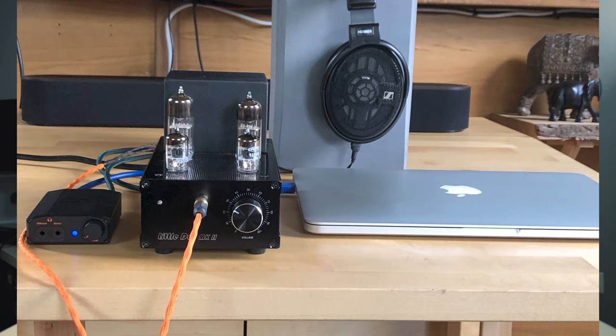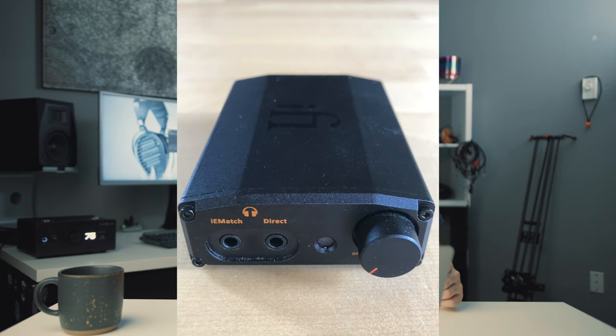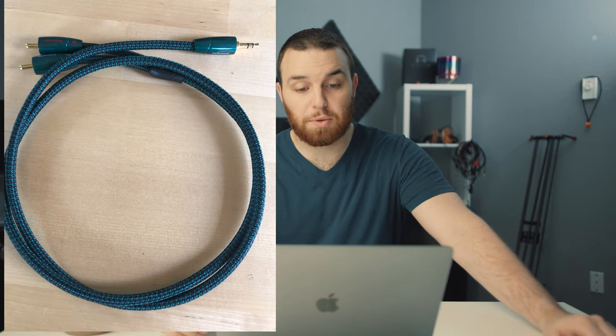Next up we have Simon Grant — thank you very much for submitting your setup. This is a pretty minimal setup and I kind of like it: one solid-state amp, one tube amplifier, one set of headphones — basically all you need. He does the smart thing and streams all his stuff through Tidal out of his MacBook via USB to an iFi Nano iDSD Black Label, which is that little guy over there.